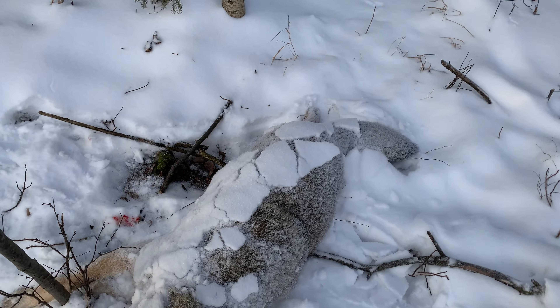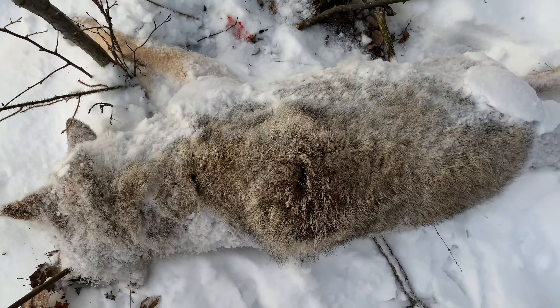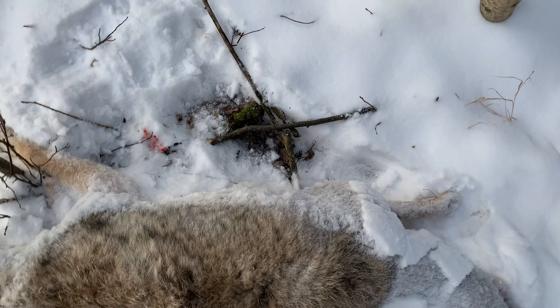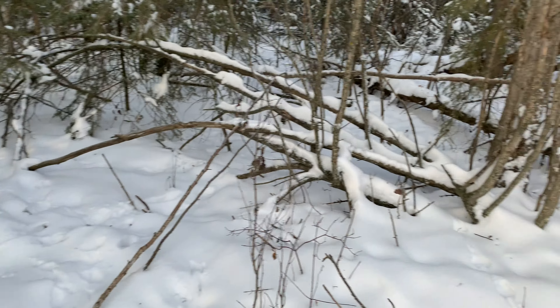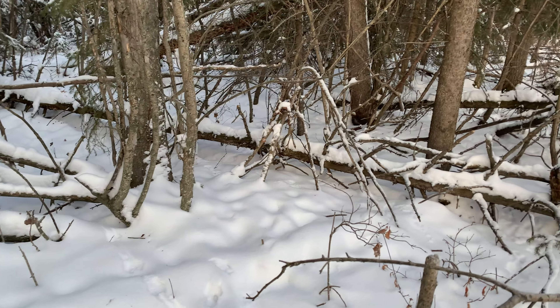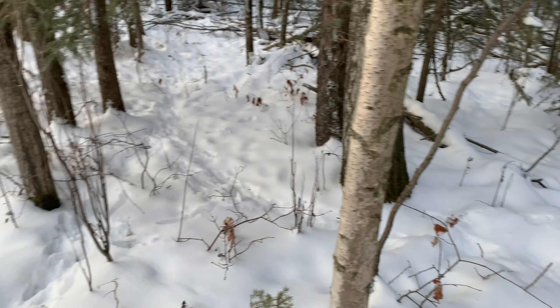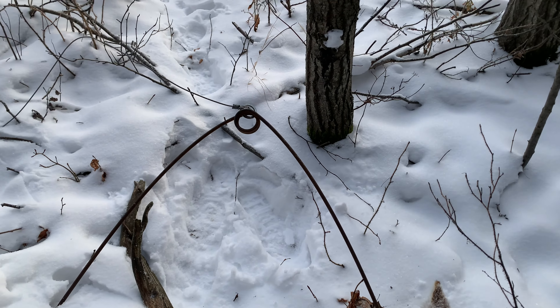Took a look here and came back around from the other side and did a sniff. Looks like a nice big coyote — well furred. We'll reset this one. Not bad at this site.